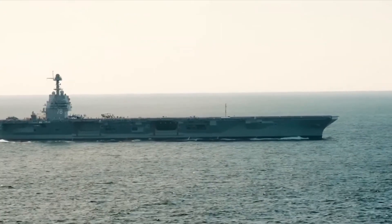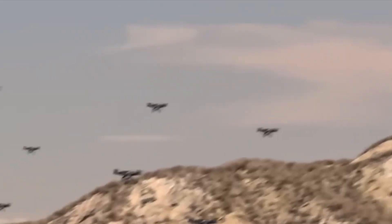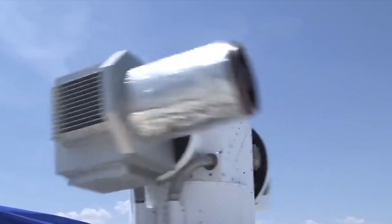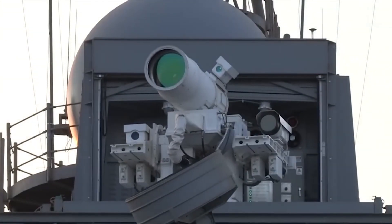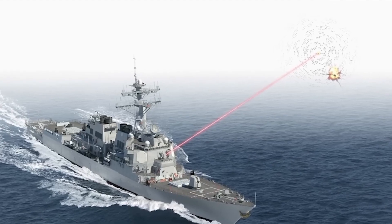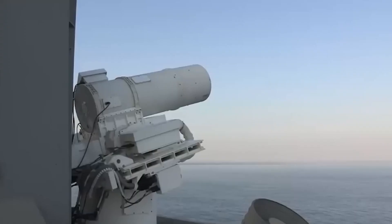IED suppression: lasers can be used to disable IEDs by detecting and burning the detonators remotely. Neutralization of enemy electronic systems: lasers can be used to jam or destroy enemy electronic systems, such as radars and communication systems. In summary, laser systems offer a diverse range of defense capabilities and countermeasures to counter different threats on the modern battlefield.